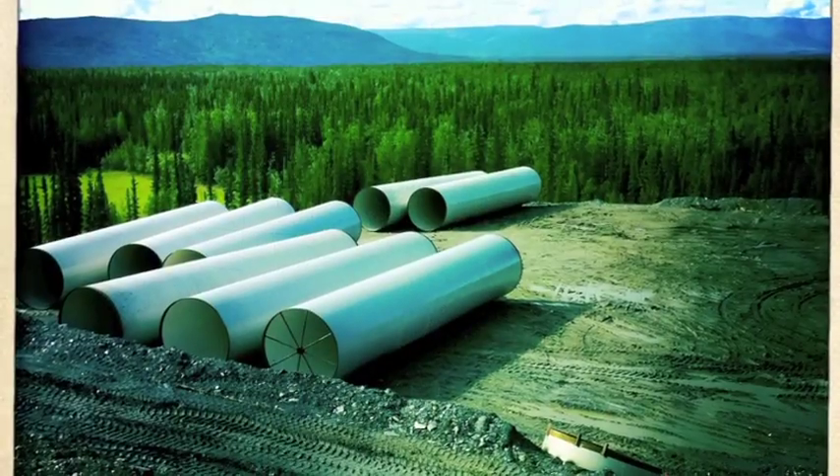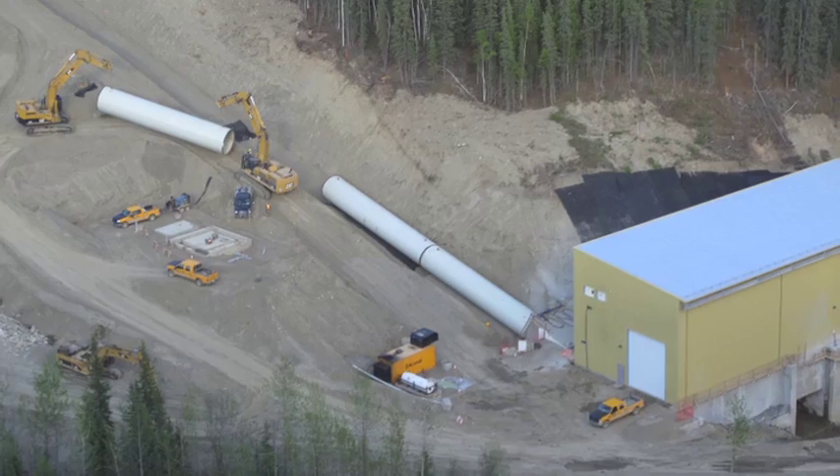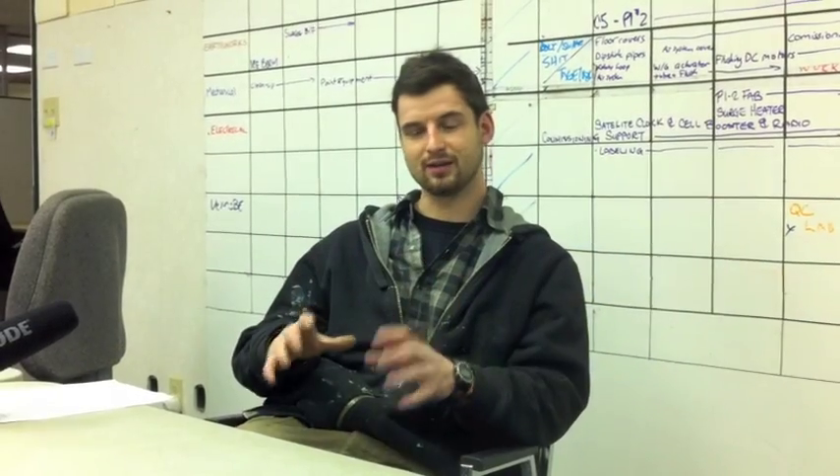The penstock, for this job, is a ten-foot diameter pipe. It's 3.7 kilometers long, and it basically brings water from the lake right to the powerhouse and directly into the turbines.